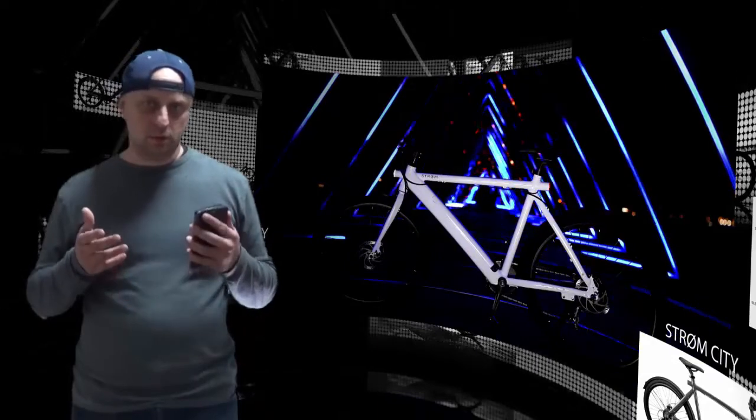Price-wise, Strom definitely isn't the most expensive e-bike on the market, but there are certainly some lower-cost options available. Thanks for watching.